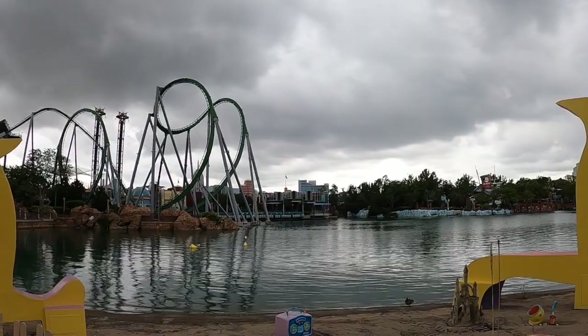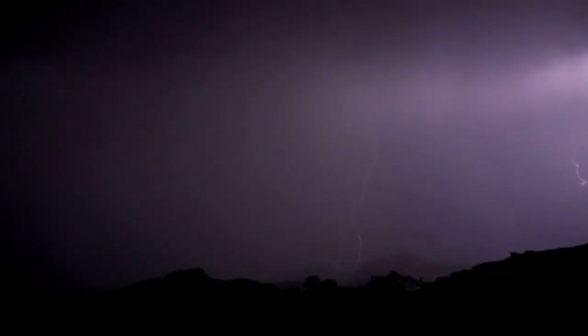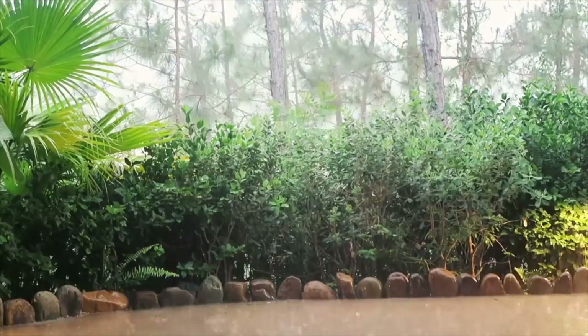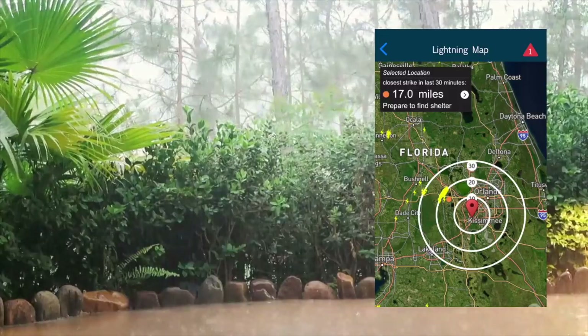Besides rain, we have wicked lightning. Central Florida is the lightning capital of the world, and more people are struck by lightning in Florida than anywhere else in the United States. A lot of visitors do not realize lightning is deadly. If you see lightning and hear thunder, you should find shelter immediately. We recommend the app called WeatherBug — it has a lightning map to keep you posted of nearby lightning.